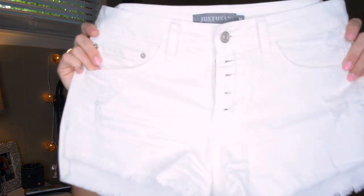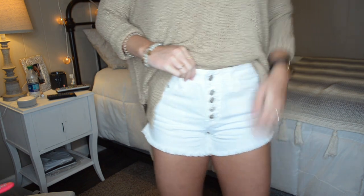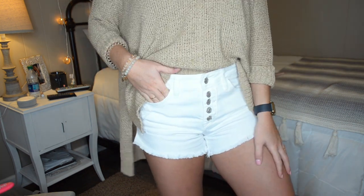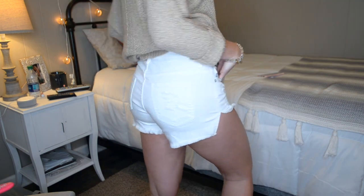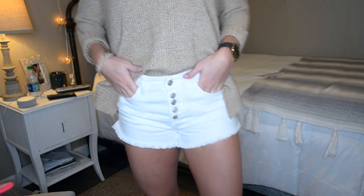The next piece I got from Alexander Brook Boutique are these white shorts. I did not have a really good pair of white denim shorts, so I picked these up from Alexander Brook Boutique. They are super cute and they have this detail at the front — all five buttons going up the front — and I think that is a really cute detail in denim shorts. I love these and I am going to get a lot of use out of them once summer comes around.